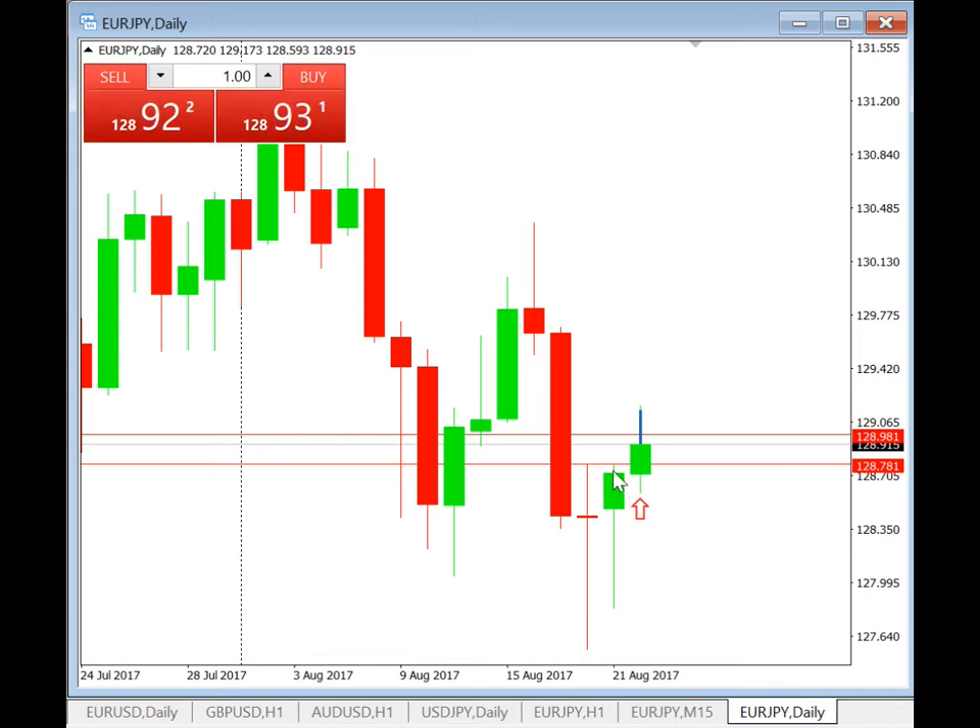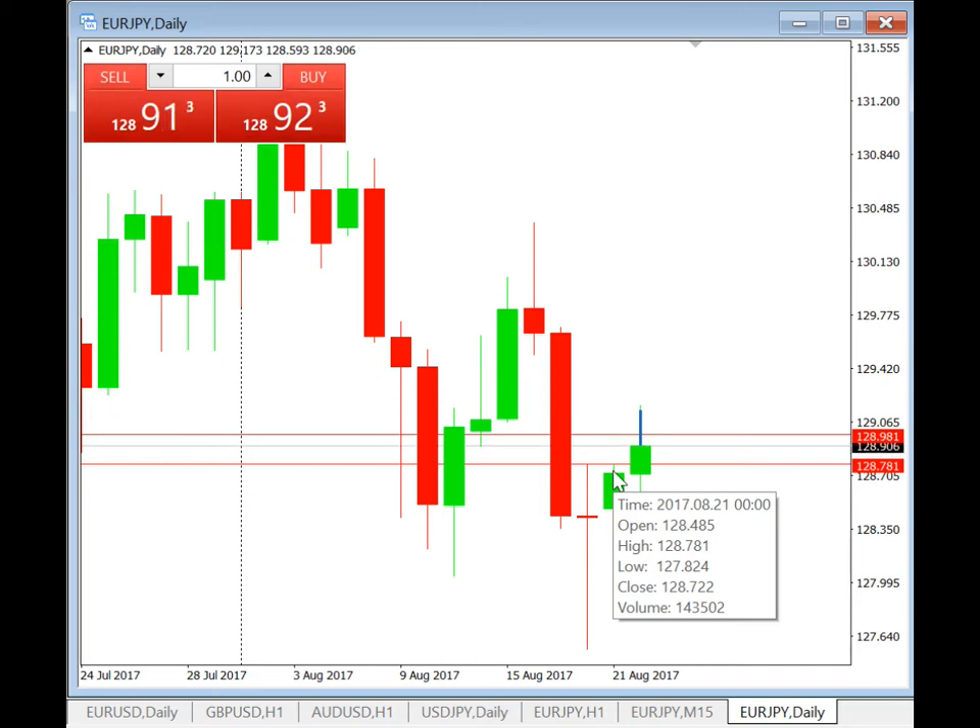Based on yesterday's D1 candle, the high was 128.781. So today we will plan a buy stop at 128.781, stop loss at 128.581, and take profit 20 pips at 128.981.